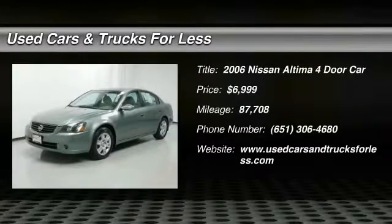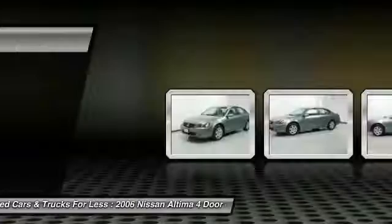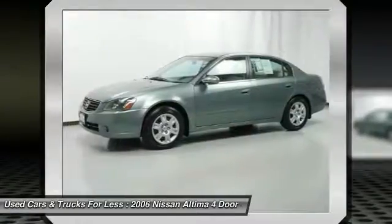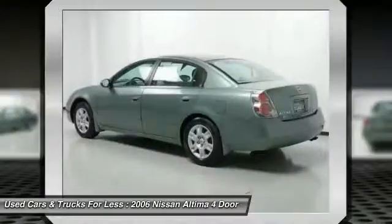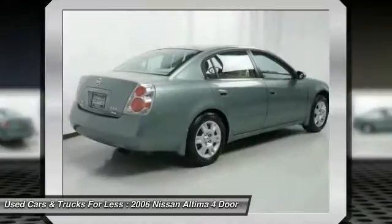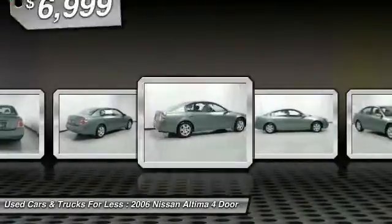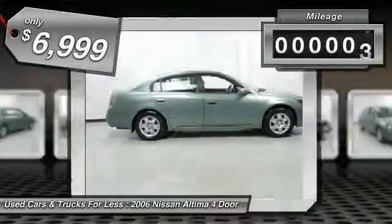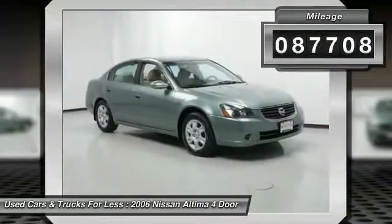The Nissan Altima offers advanced features to make life easier, including push-button ignition, which comes standard. Combine that with a powerful V6 or efficient four-cylinder engine, six standard airbags, and over 5,000 quality and performance tests, and you'll see the Nissan Altima is made to drive and built to last. It is priced below $10,000 and has less than 90,000 miles.